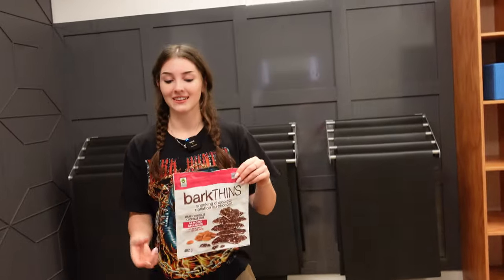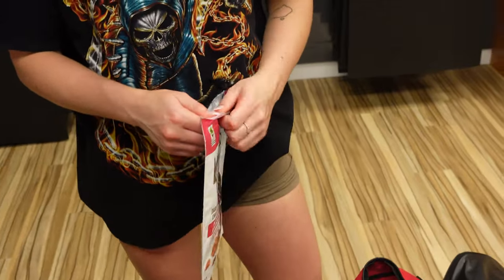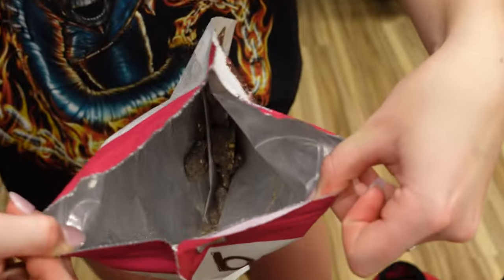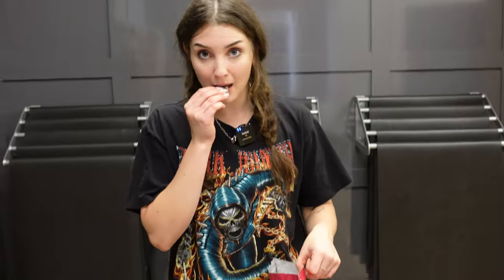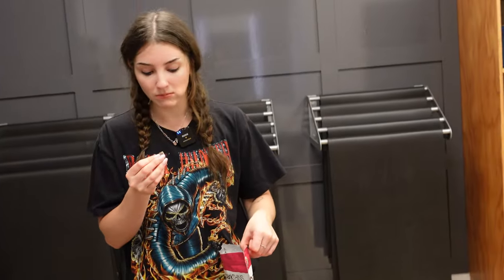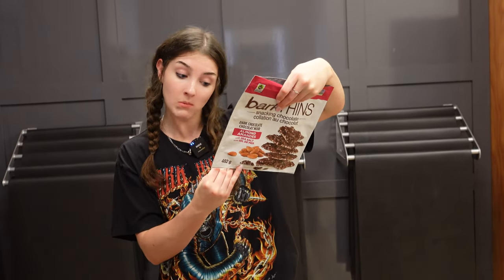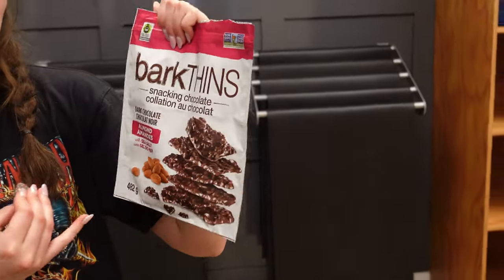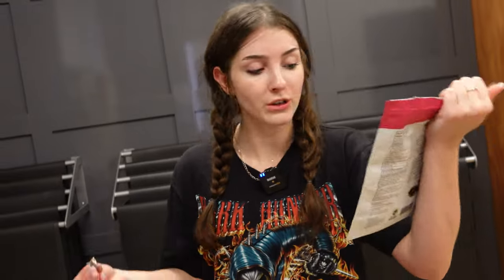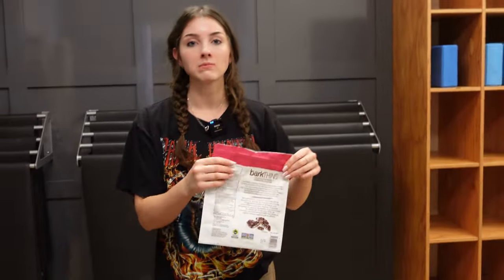Next item: Bark Thins. These have been in there for a long time — maybe like a year. Are there any left? They taste good to me. Expiration date: 2025, so you're chilling. This is a good mid-workout snack — you're on the go, you need a little pick-me-up. I think snacks are essential in the gym bag.